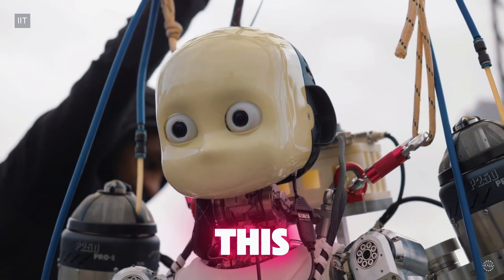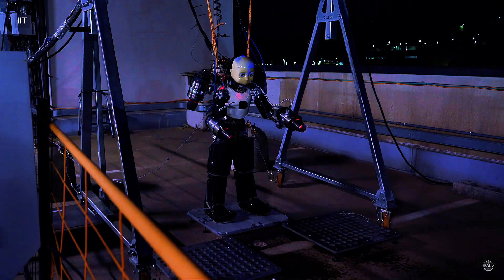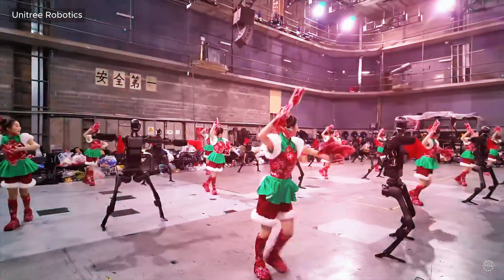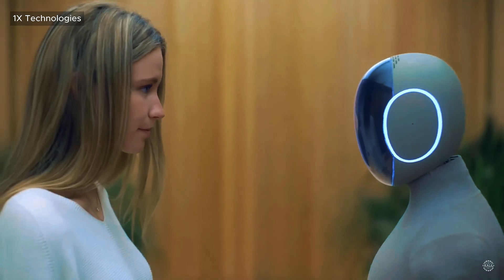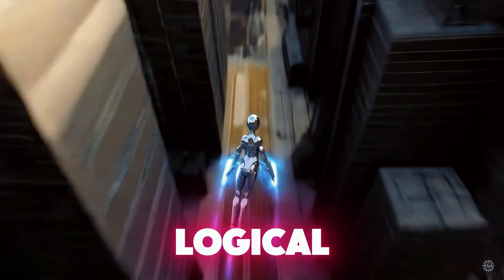In a world first, this AI-powered humanoid robot flew using jet power. It's likely not the last. As investors pour billions into developing bipedal, general-purpose robots for the masses, flying humanoids are the next logical step.